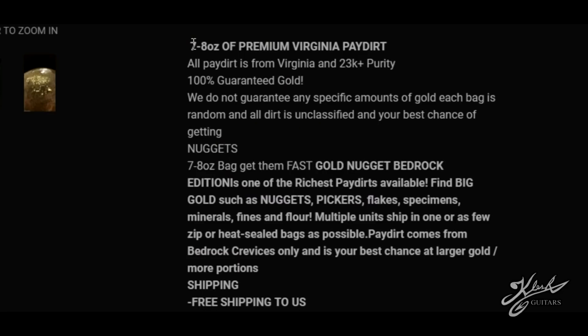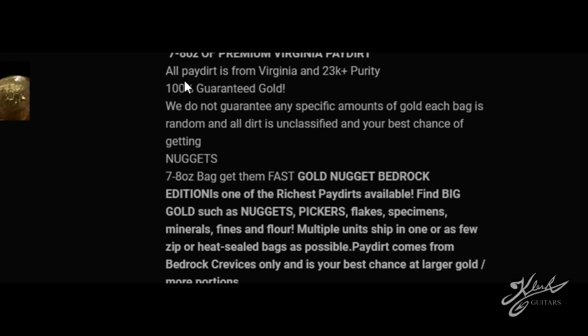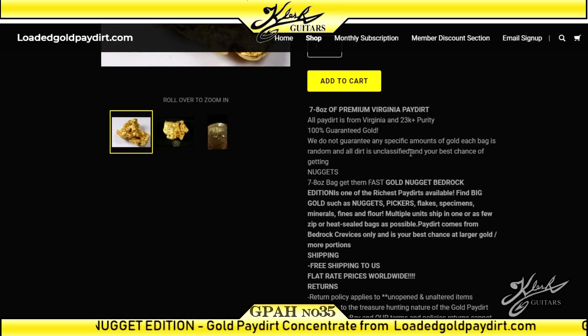It's a guaranteed gold panning pay dirt, cost $32.50 with free shipping. It says seven to eight ounces of premium Virginia pay dirt, all from Virginia, and 23-carat plus purity — we're definitely going to test that. It also says '100% guaranteed gold, we do not guarantee any specific amounts.' Guys, this is what you want to look for and avoid when buying pay dirt — you can find one tiny piece of flower gold and you can't complain.